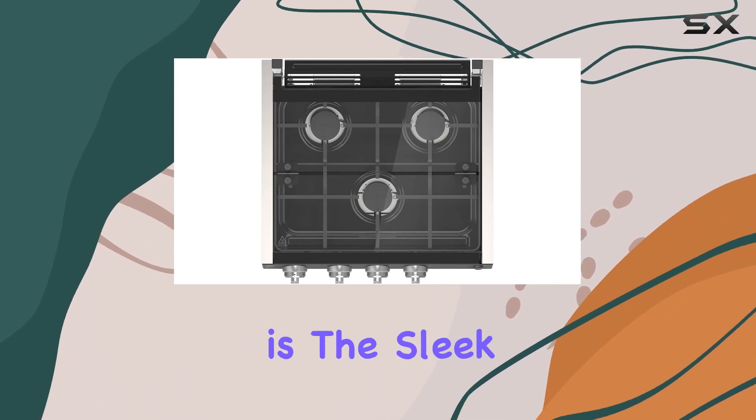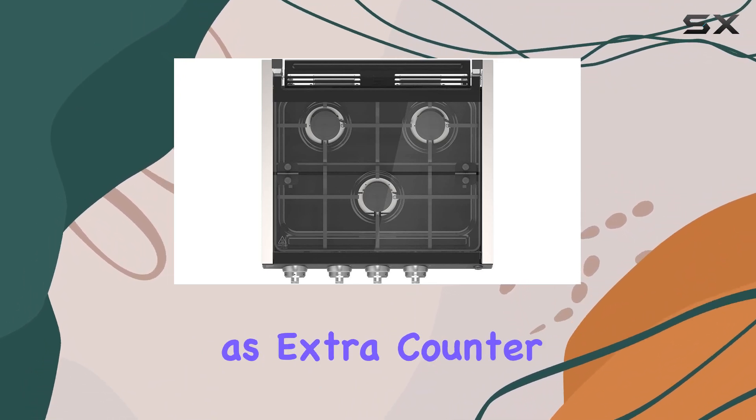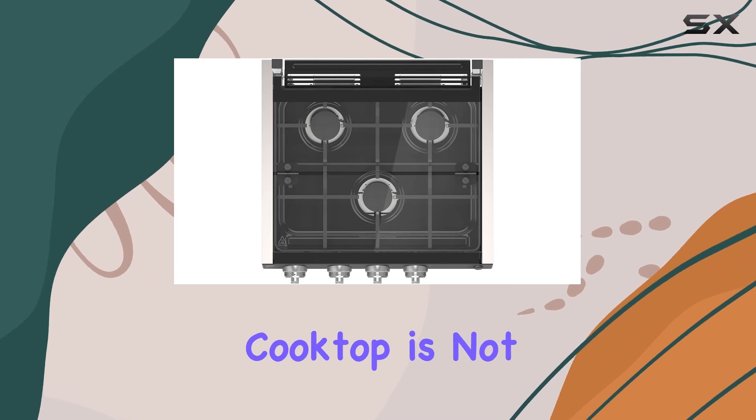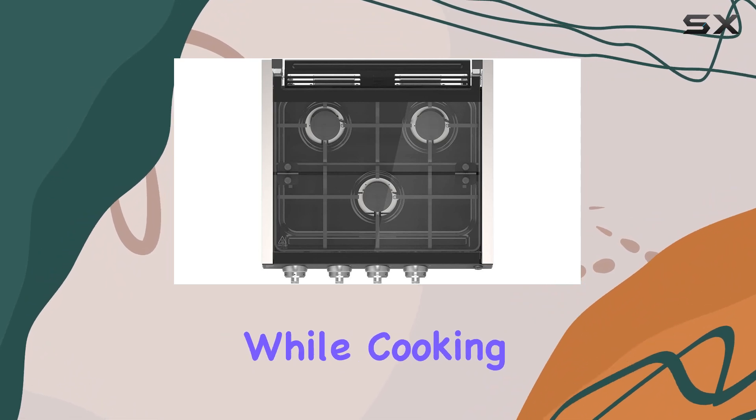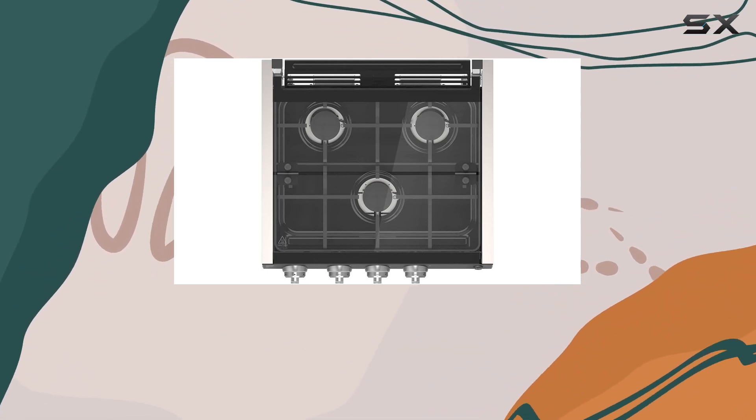One standout feature of this cooktop is the sleek glass cover, which serves as extra counter space when the cooktop is not in use. Not only does it keep your RV kitchen clean by acting as a splash guard while cooking, but it also adds a touch of elegance to your space.